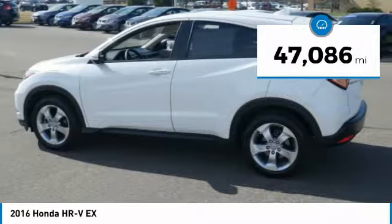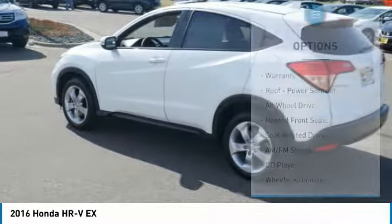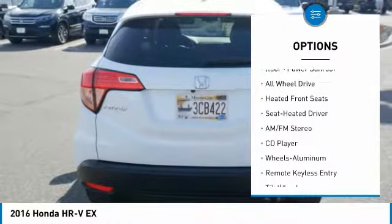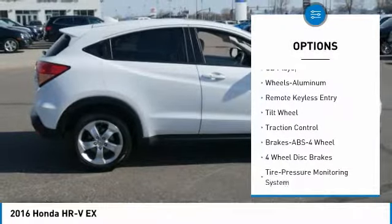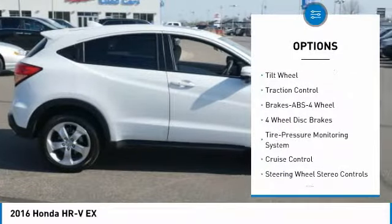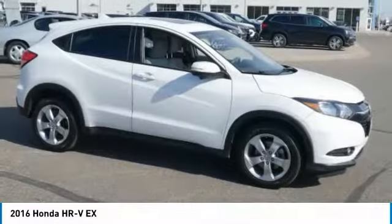This vehicle has less than 50,000 miles. Here are some of this vehicle's great options: traction control, anti-lock braking system, all-wheel drive, air conditioning, power steering, aluminum wheels, cruise control, climate control, automatic transmission, AM/FM stereo radio, and rear defrost.